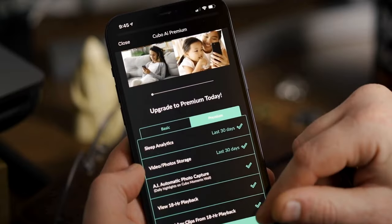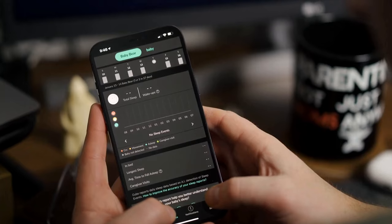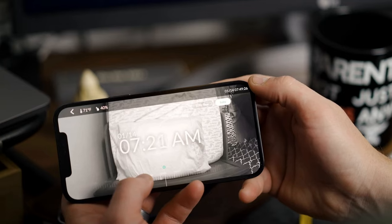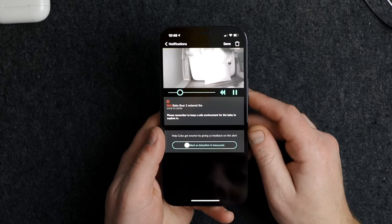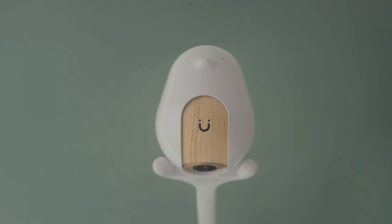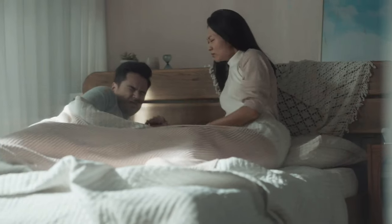The Cubo's 1080p Sony lens is wide-angle and rotatable, giving a good range of view and a crystal-clear picture. The app is easy to navigate and features customizable alert settings. There's also information on how much sleep your child had and how many times they woke in the night. You can also access photos and videos that the camera auto-captures of your child as they sleep via the live stream. You get one-year free access to the Cubo AI Premium service, which lets you view sleep analytics and download data with up to 18 hours of video playback.